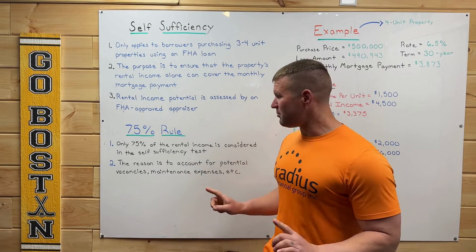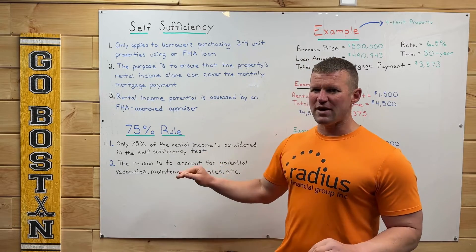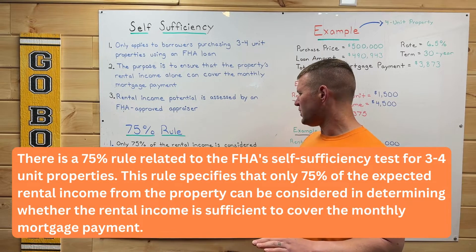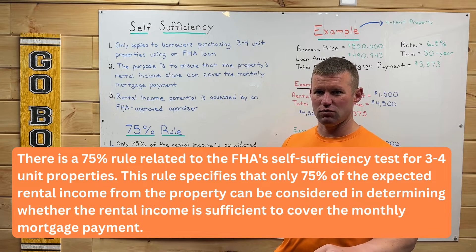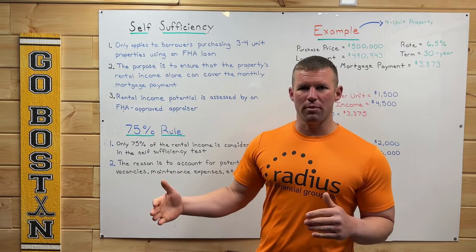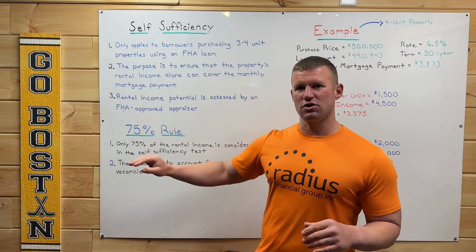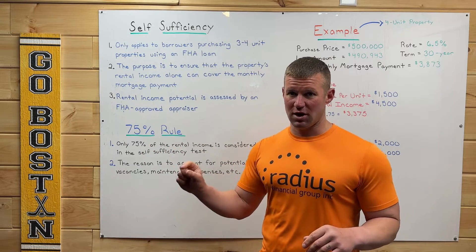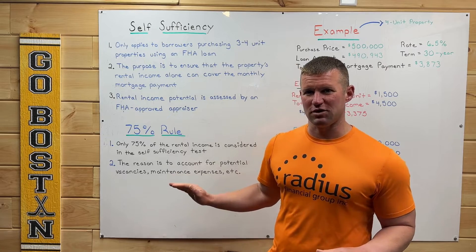Another thing that is very important here is the 75% rule. Only 75% of the rental income is considered in the self-sufficiency test. So essentially, if you rent an apartment out for $1,000 a month, we're going to take that $1,000, take 75% of it — so $750 — and use it for the self-sufficiency test.